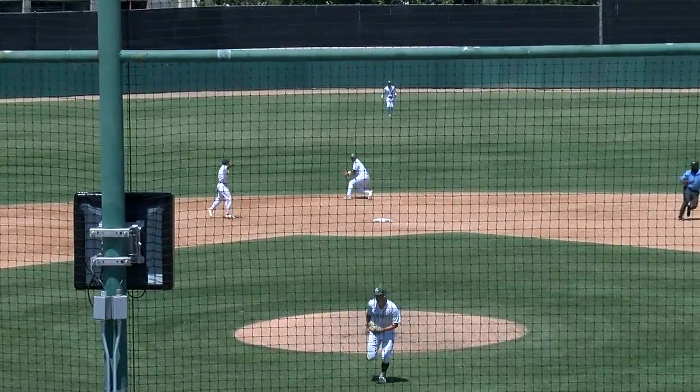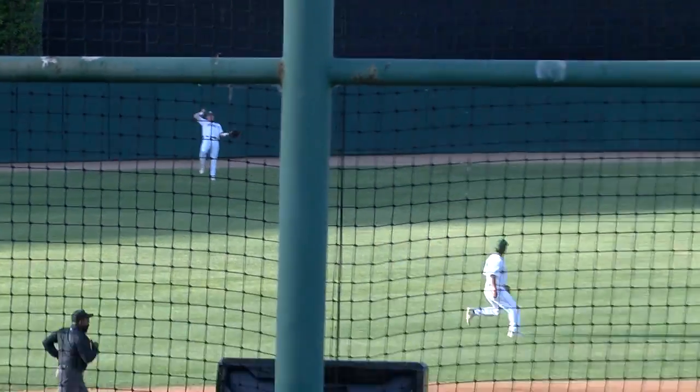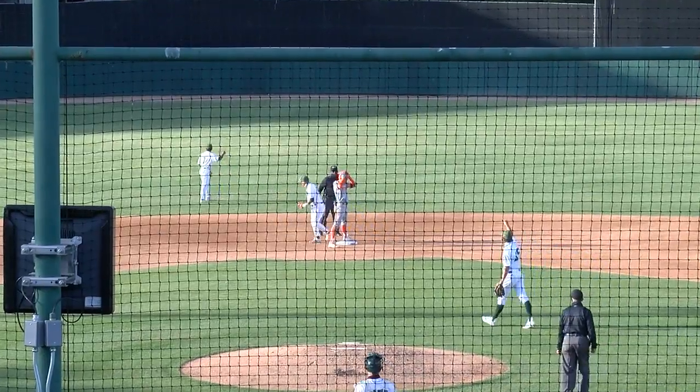Grounded — well, actually right at the second baseman. Bollinger on the run — that will drop in front of him. Throw to second — will be in time! One away.